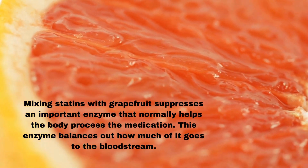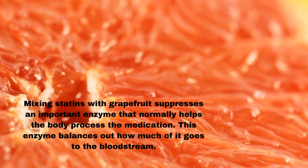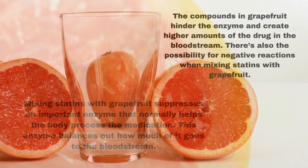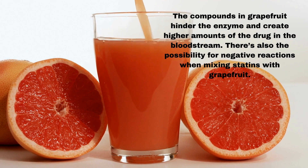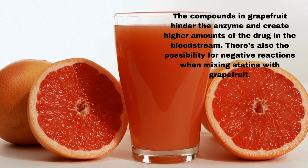Mixing statins with grapefruit suppresses an important enzyme that normally helps the body process the medication. This enzyme balances out how much of it goes to the bloodstream. The compounds in grapefruit hinder the enzyme and create higher amounts of the drug in the bloodstream, and there's also the possibility for negative reactions when mixing statins with grapefruit.